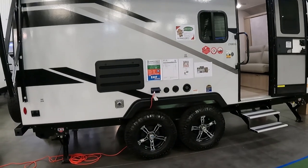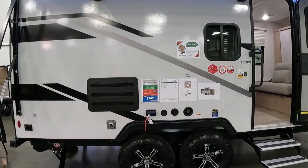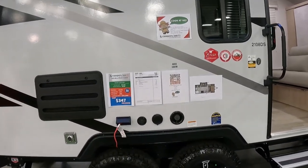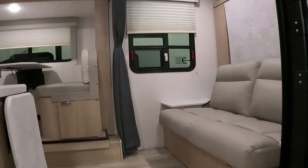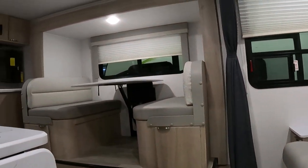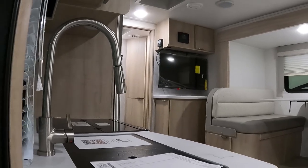We're starting to see a lot of Murphy bed campers. This Winnebago 2108 DS is a great example — we'll just take a quick peek inside. This one is 22 and a half feet long and just under 4,300 pounds.